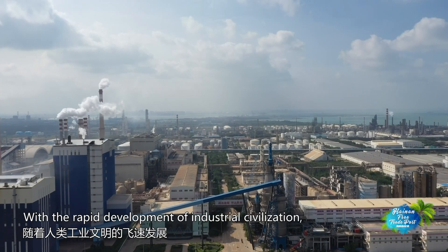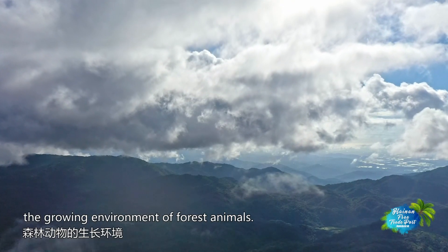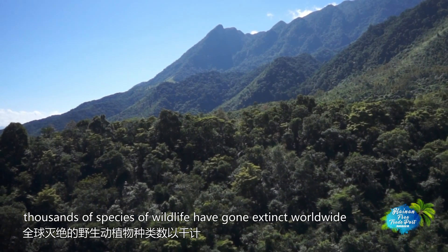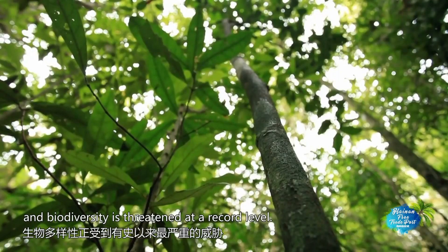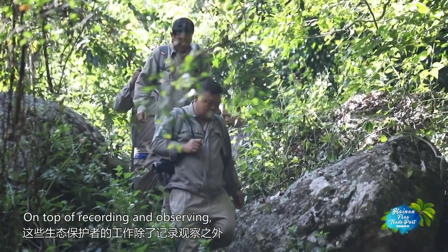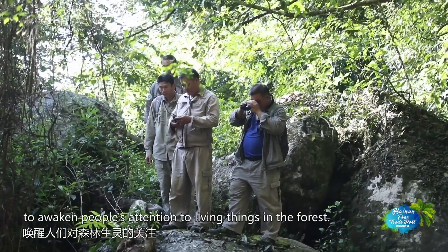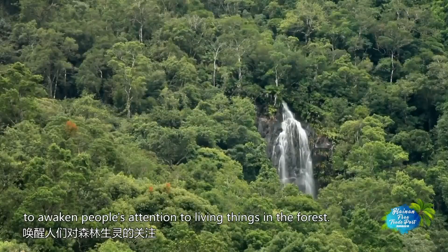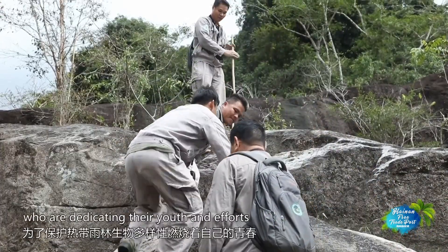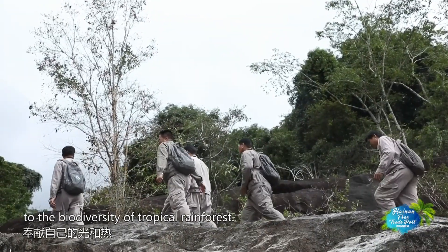With the rapid development of industrial civilization, human beings are constantly eroding the growing environment of forest animals. Over the centuries, thousands of species of wildlife have gone extinct worldwide, and biodiversity is threatened at a record level. On top of recording and observing, these ecological workers also use their lenses to awaken people's attention to living things in the forest. In the rainforest of Hainan Island, there is also a group of people who are dedicating their youth and efforts to the biodiversity of tropical rainforests.